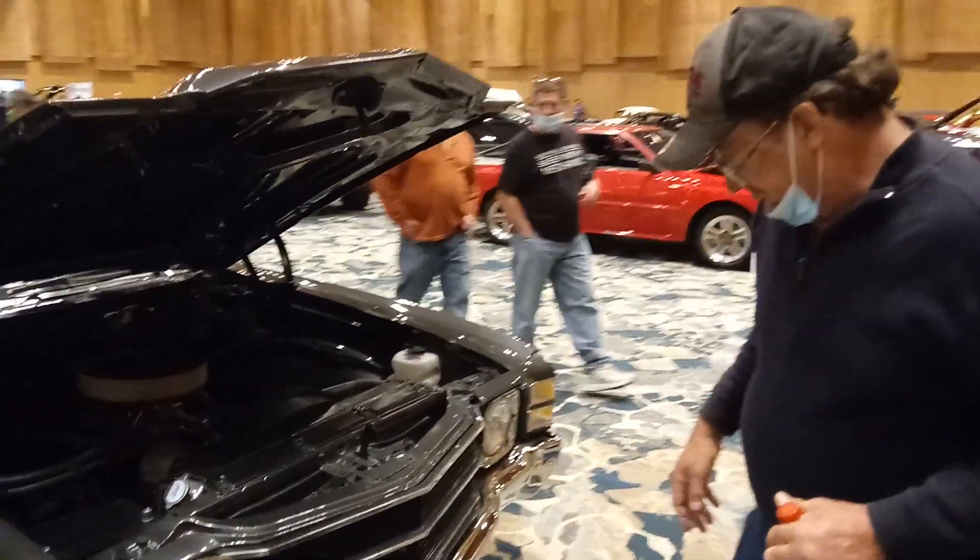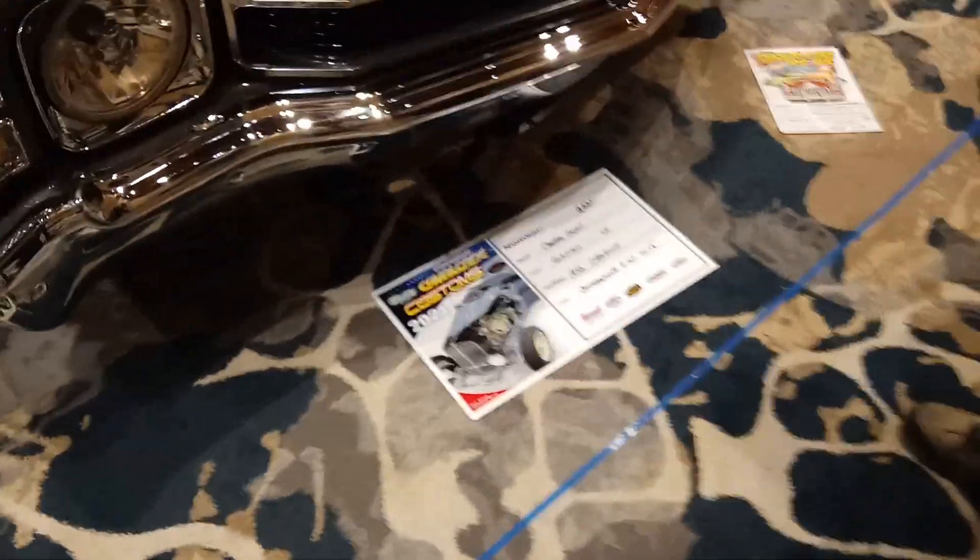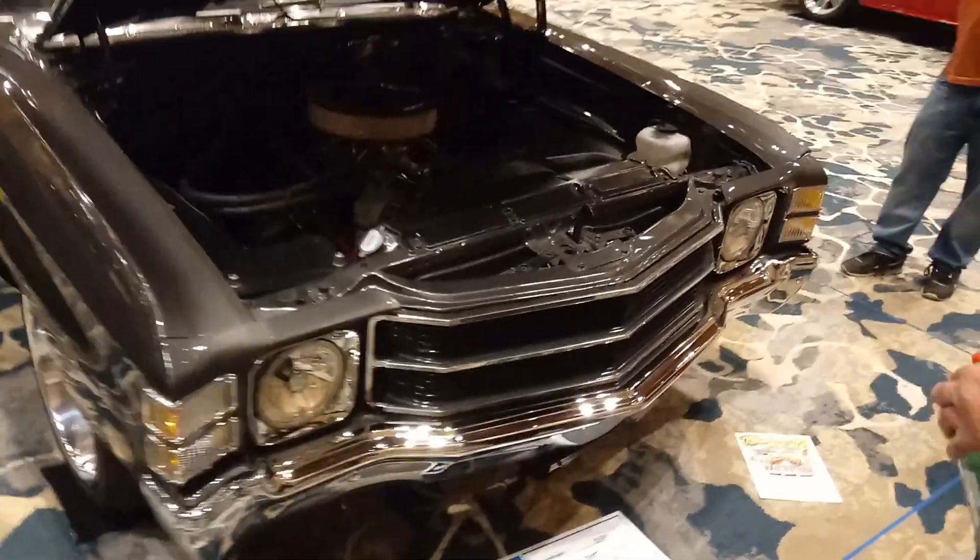This is what we've got right here. We've got a 1972 Chevelle, small box. Cavalcade of Customs, Cincinnati, Ohio.